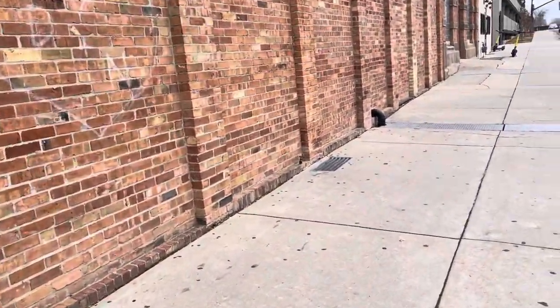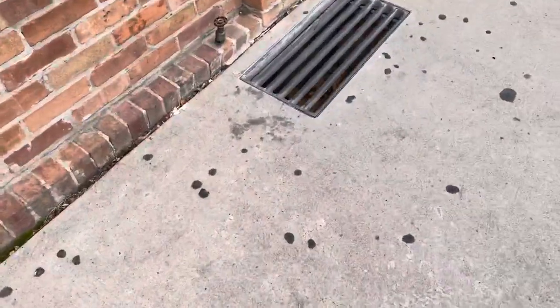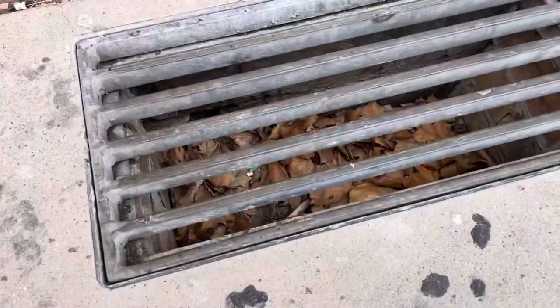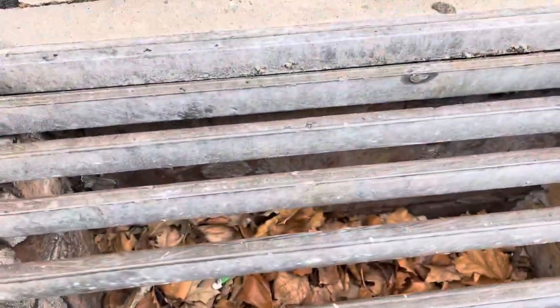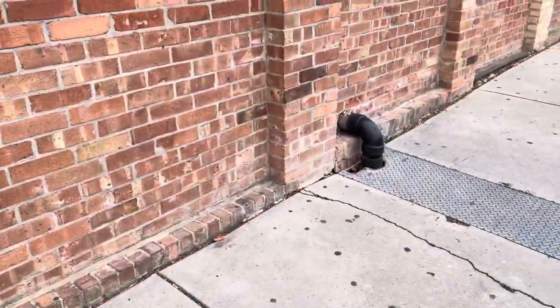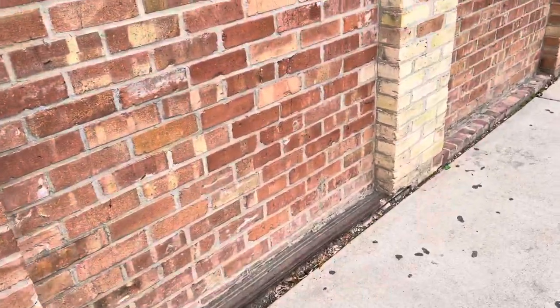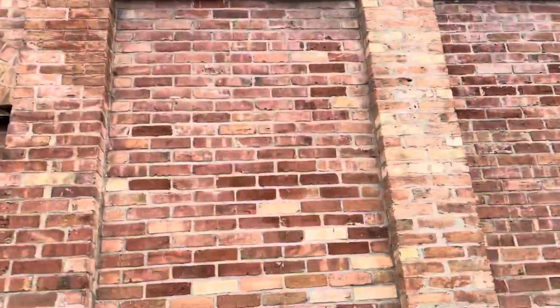I don't know the name of the building behind it here, but here's what looks like it used to be a window well, something down to the floor below. This is interesting — we've got a steel plate here. Maybe there was a door right there at one time.